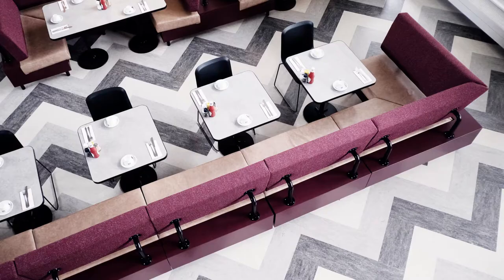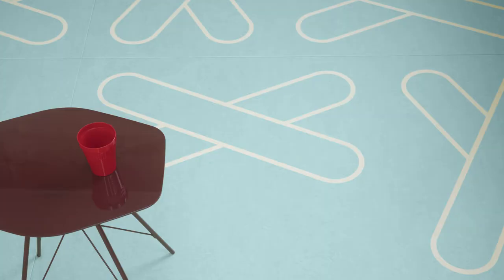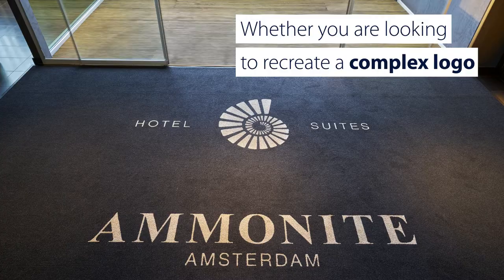Can't find the ultimate unique finish for your interior? No worries! Our custom design options open up a world of design opportunity that puts you in control of the whole process. It's up to you!